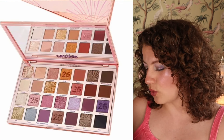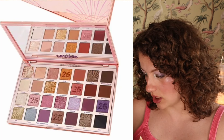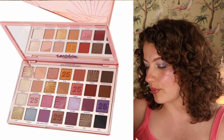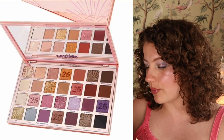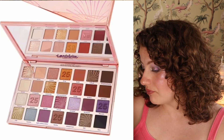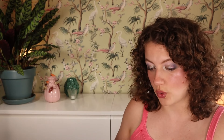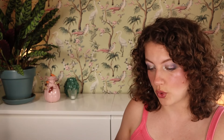Then we also have the Tarte Reflections Amazonian Clay palette at $54 — reflecting on 25 years of Tarte with 10 shimmers, 12 mattes, 3 glitters, and 3 satins. The glitters aren't convincing me when I look at the swatches — it's not looking like a pressed glitter and I just don't trust it. I don't think it's going to be nicer than the Cosmic Brushes Neutral palette I have in front of me. I don't need this.